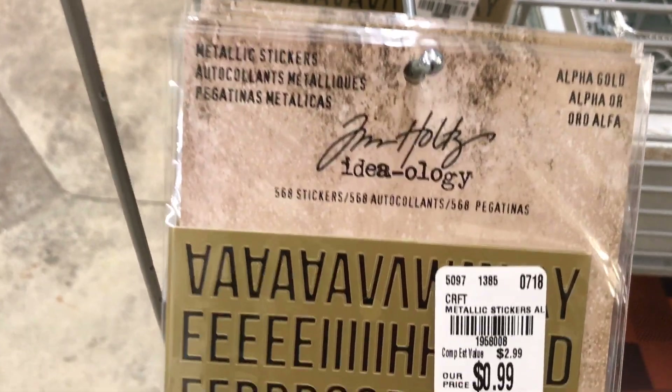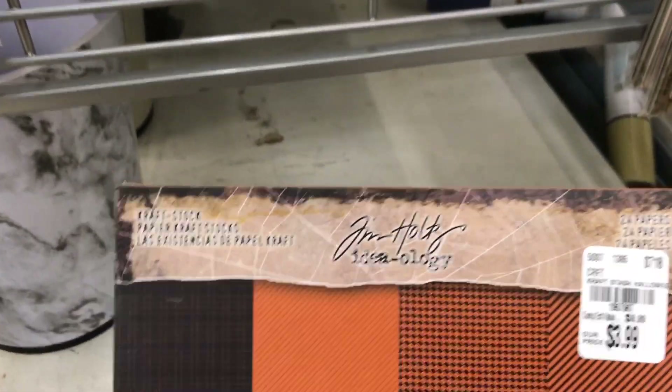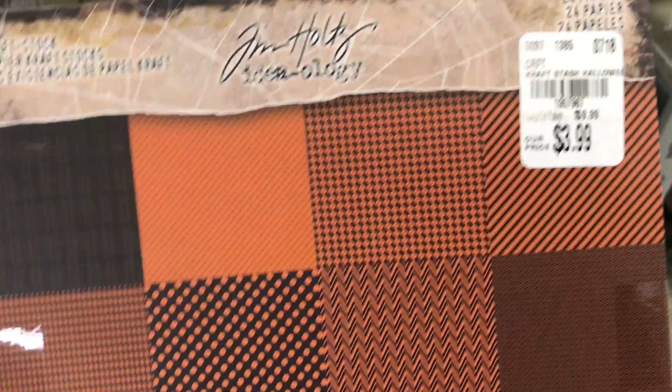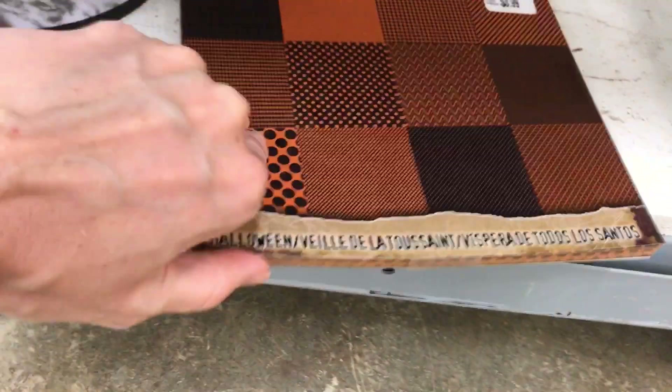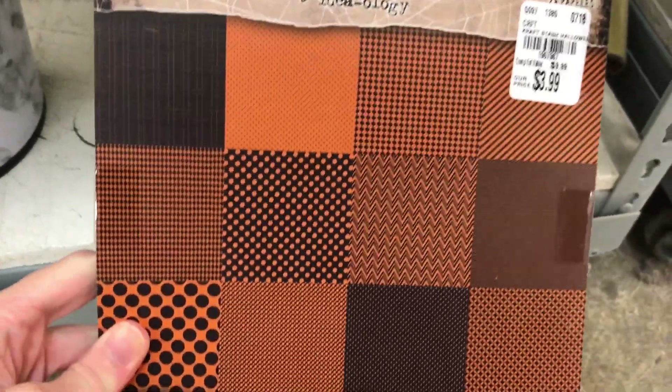They have the metallic stickers. It looks like they had one paper pad here — there's a number for that. It's kind of taped so I can't flip through, but you can see the different prints there.